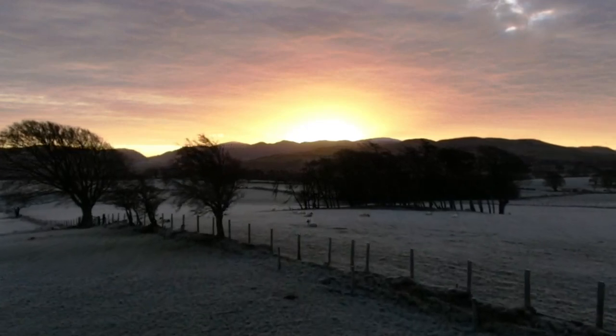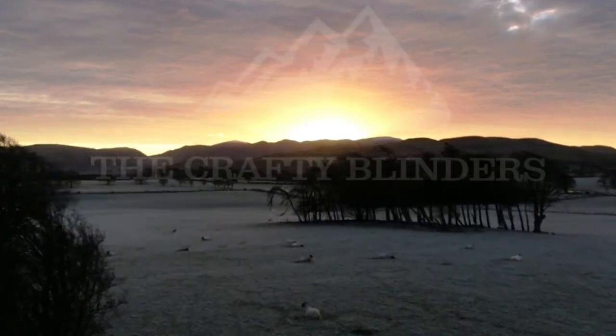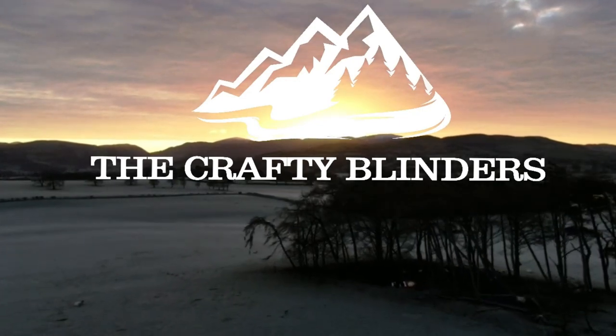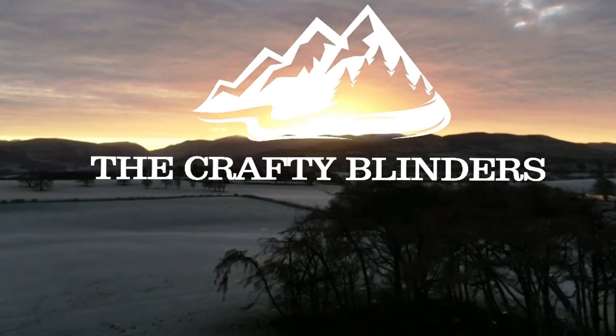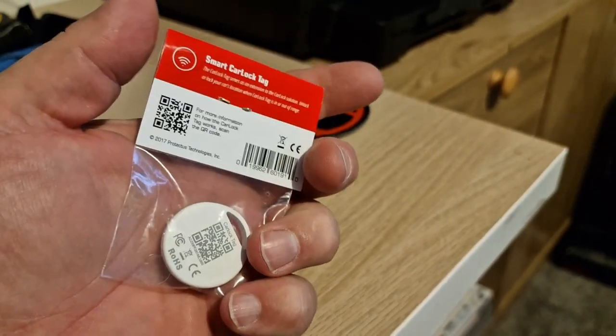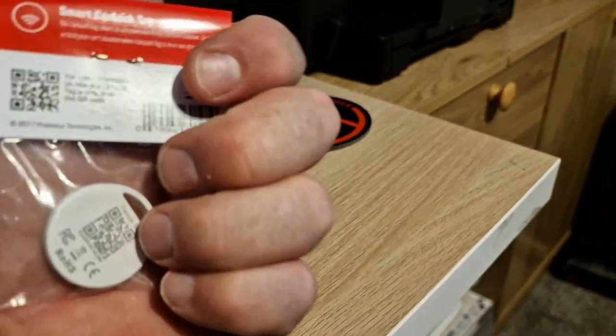Hi and welcome to the channel. I'm Sam and this is the Crafty Blinder van build. Well, look what arrived in the post today from CarTag — one of their smart tags.